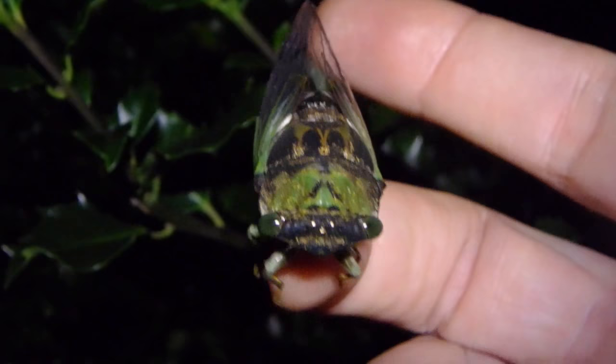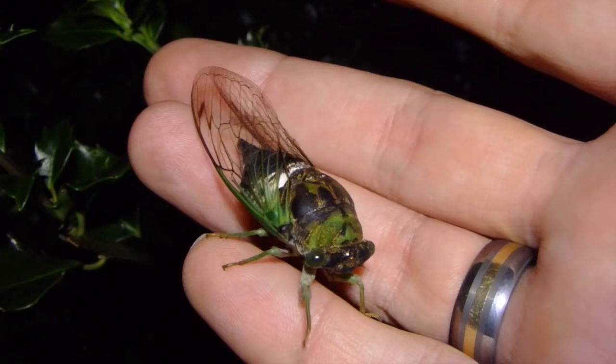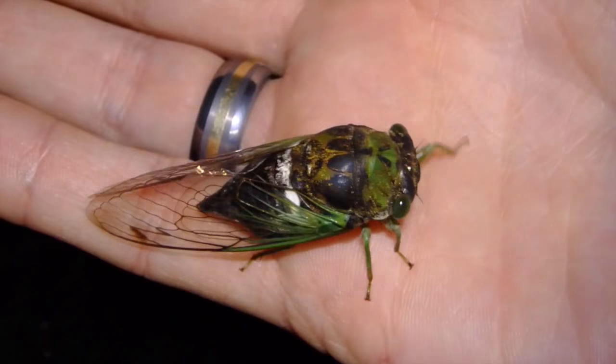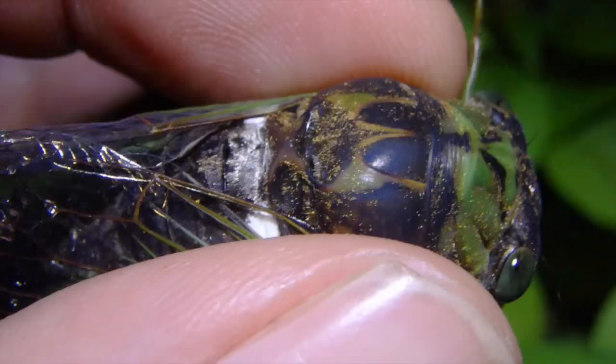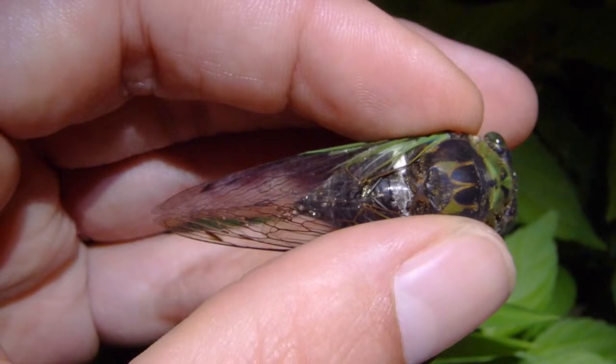Some people think they get bitten by cicadas — I've only heard of that once. They have claws at the end of their feet, so if you're nervous or scared of them, you might feel like you're about to get bitten, but it's actually the claws. That's how they hang onto bark so easily. This one is flicking its abdomen to try to get me to lose my grip.